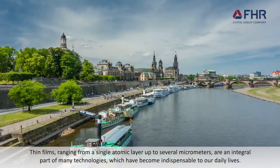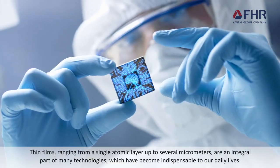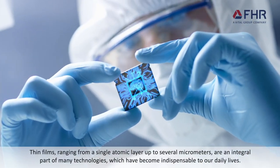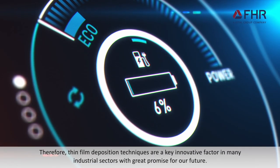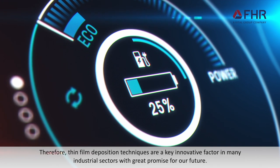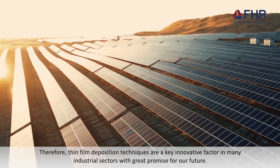Thin films, ranging from a single atomic layer up to several micrometers, are an integral part of many technologies which have become indispensable to our daily lives. Therefore, thin film deposition techniques are a key innovative factor in many industrial sectors, with great promise for our future.